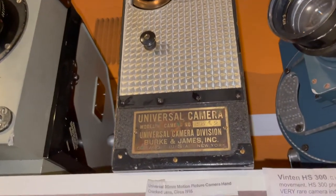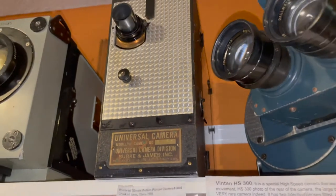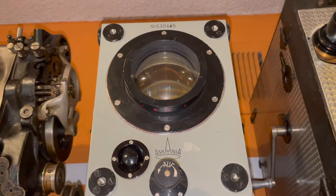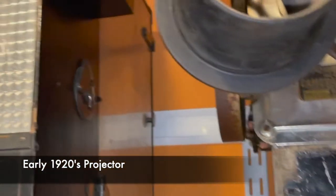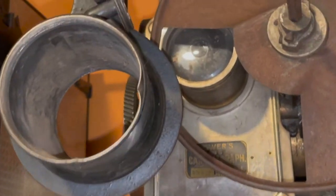It was called a Universal, made in Chicago around 1920. It was called an X-ray camera.